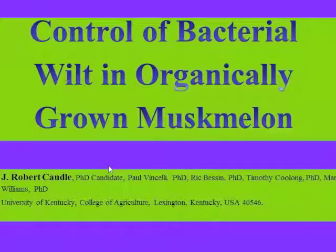I'm working at the University of Kentucky, and I'm a PhD candidate. My system is dealing with bacterial wilt, which is Erwinia trachophylla, in muskmelons.